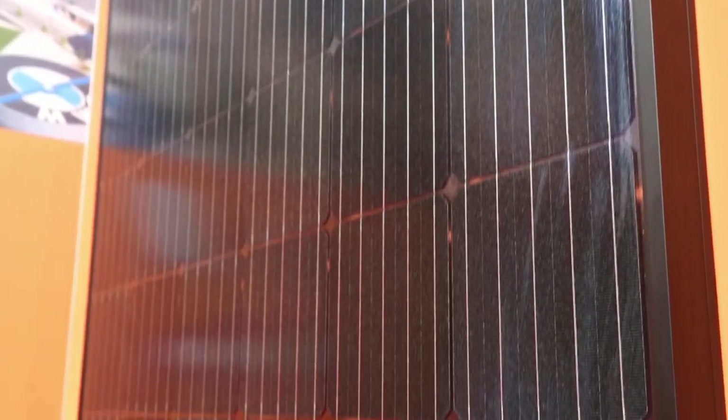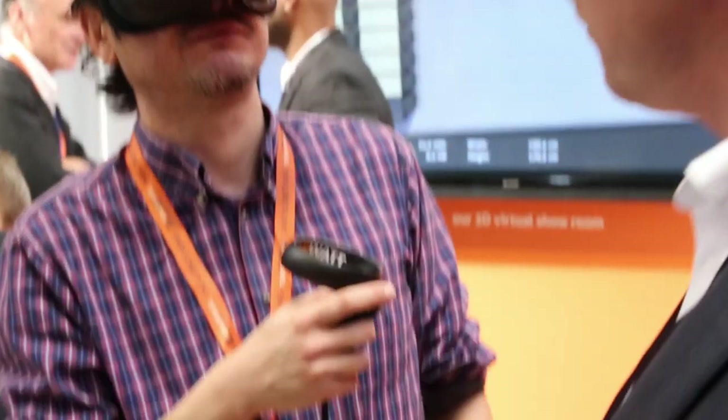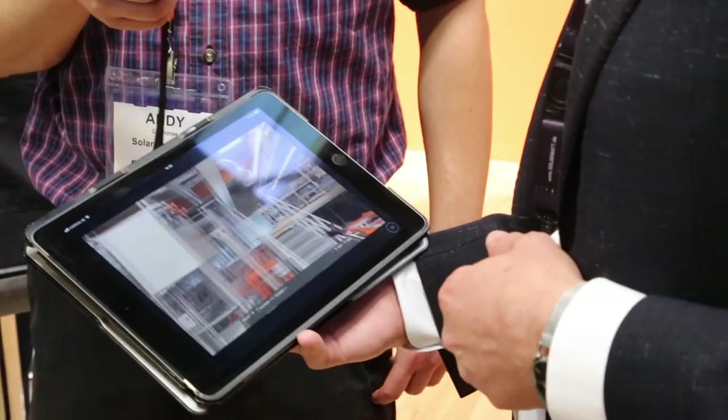This is a VR factory tool that we make for installers that are not able to come over to the factory. We basically bring the factory over to installers to look at how we make our solar panels and energy storage systems. This way it takes you through the entire factory.